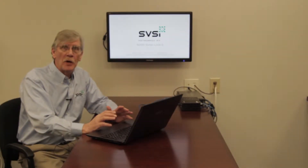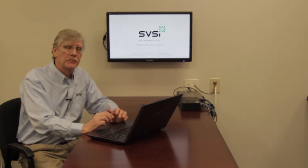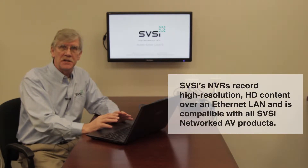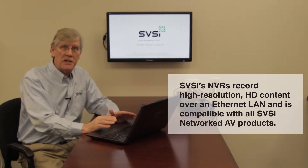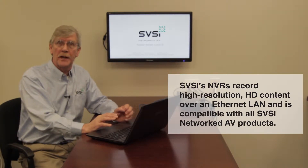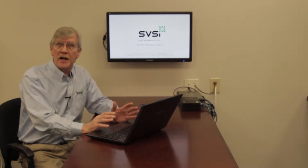As part of SVSI's networked AV system, we have NVRs or networked video recorders. These are actually packet recorders, so they are recording the packet data — the stream — coming from our encoders and storing that on a hard drive as packet data. That packet data can be streamed as required to our decoders. Because it is exactly the same data as if you were streaming live from an encoder to a decoder, the recorded packet data is of course identical quality when you play it back.